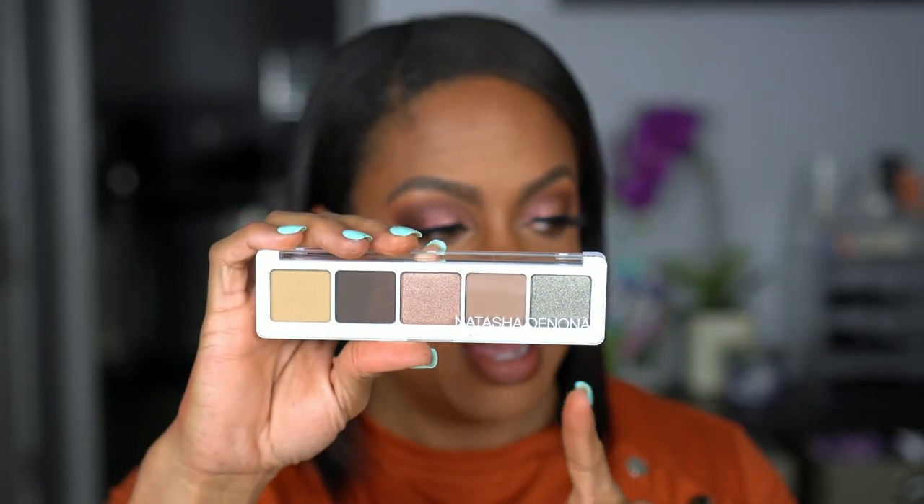This next item I bought to put in a giveaway — the Natasha Denona Ayana Palette, one of her five-pan palettes. I'm not going to swatch it or open it. I actually own this palette myself and love it. I wish there was another transition shade, and one shade comes off a little darker than it looks in the pan, but the formula is amazing — typical Natasha Denona quality. The cool-tone neutral shades are stunning. This will be going to one of you very soon.